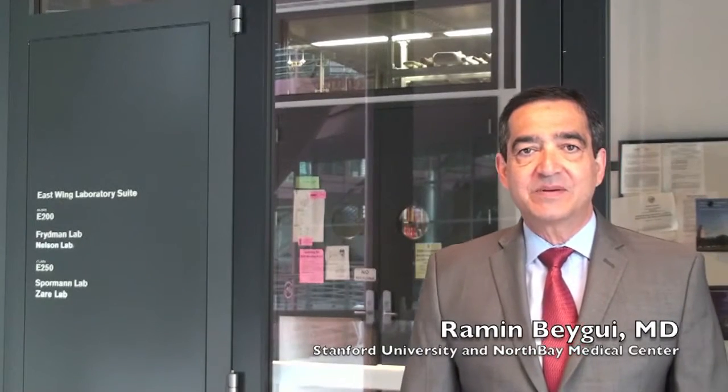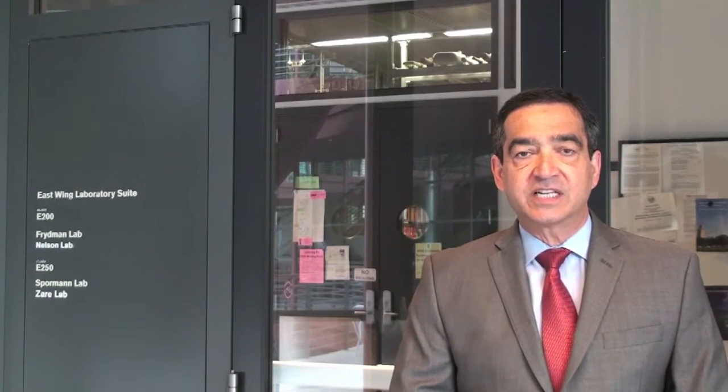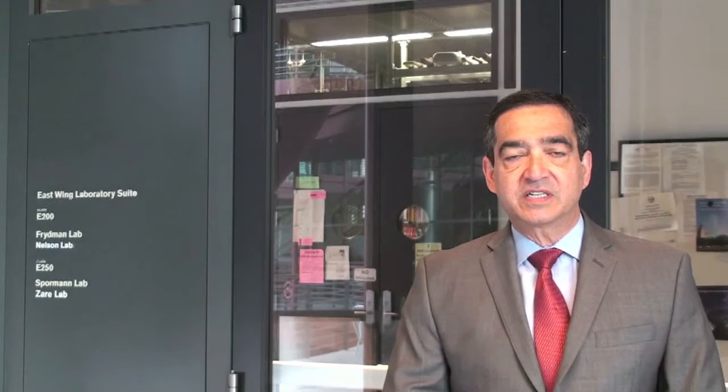Good morning. My name is Ramin Beghi. I'm a cardiothoracic surgeon. We are here at the Clark Center on the Stanford University campus. I would like to talk a few minutes about this collaborative research project that we have conducted.